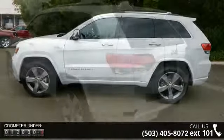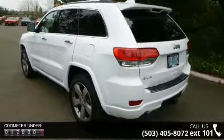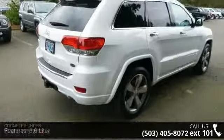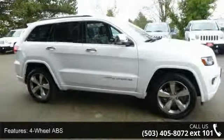This vehicle's top features include a 3.6-liter engine, 4-wheel ABS, 4-wheel disc brakes, 4WD, 4x4, 8-speed transmission, adjustable steering wheel, air conditioning, air suspension, and aluminum wheels.